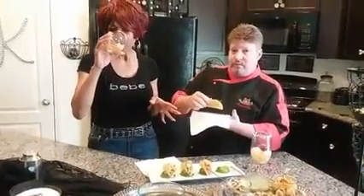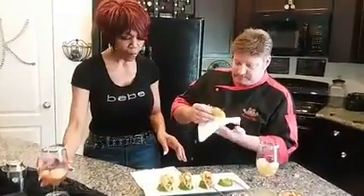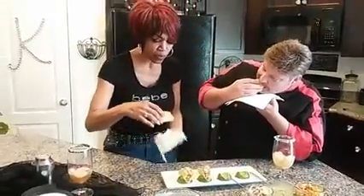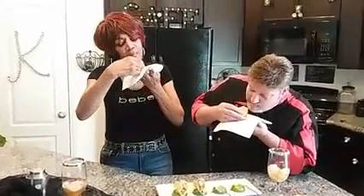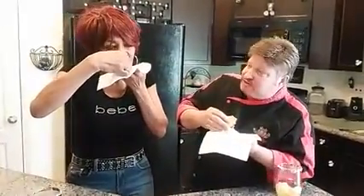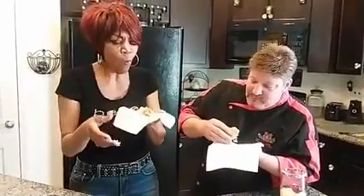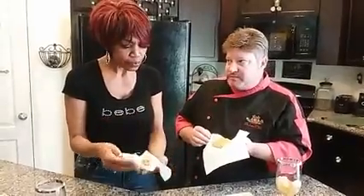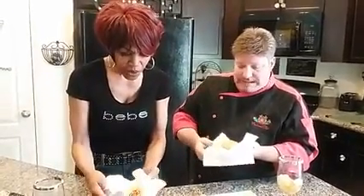Whenever you get a taco, if you don't eat it right it falls everywhere. What's the chef's special way? Just start from one corner and work your way around. So I'm going to take the small one here, start at the corner, and you gotta turn your head just a little bit to the left. There goes the lipstick! But you've got a rich mahi — the salsa is what really finishes it off. It really goes well with fish. This is so good!